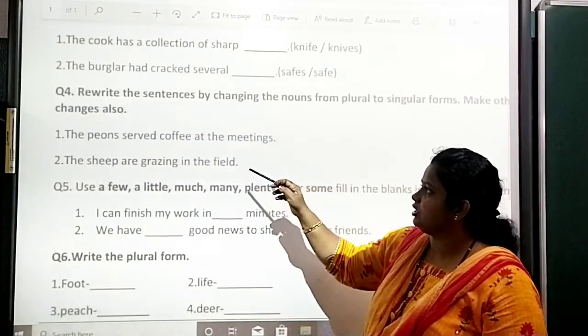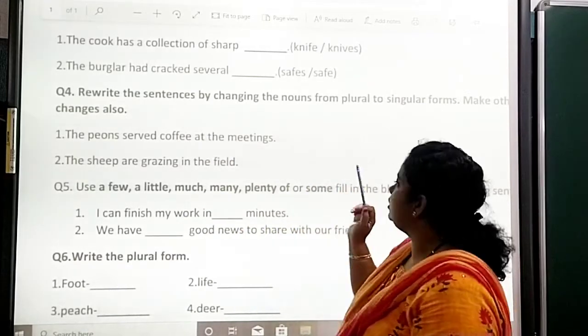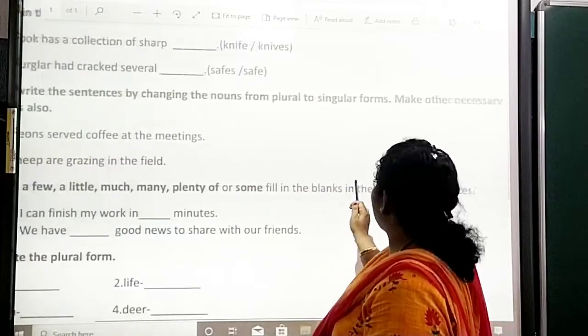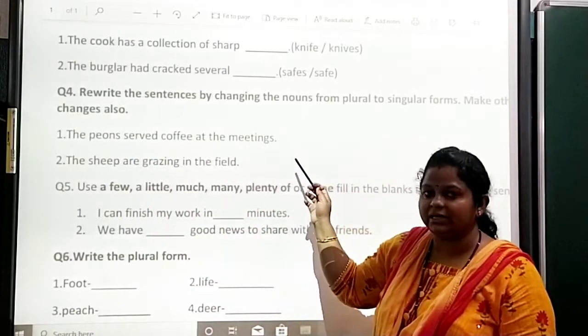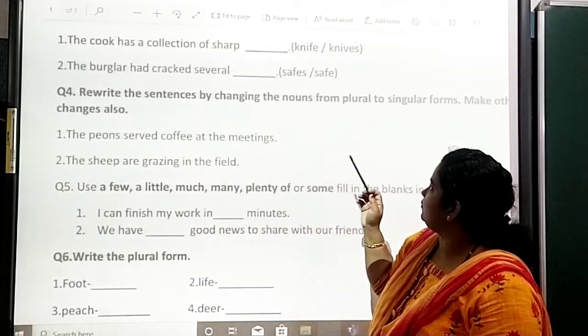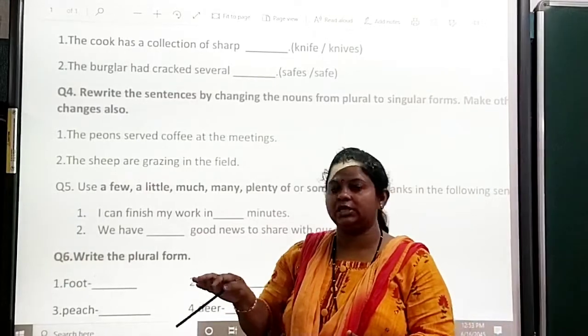Question number 4: rewrite the sentence by changing the nouns from plural to singular form. Make necessary changes also. Okay, first one: 'The pews serve coffee at the meetings.' Second: 'The sheep are grazing in the field.' In that, what you have to do? You have to change from plural form to singular form.